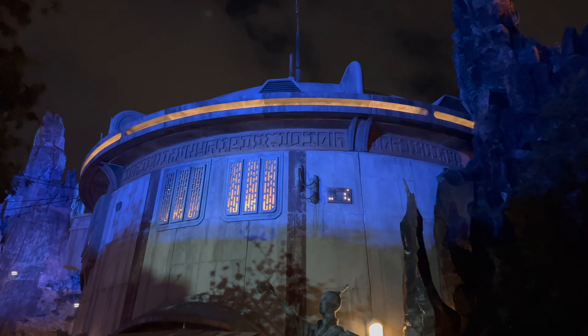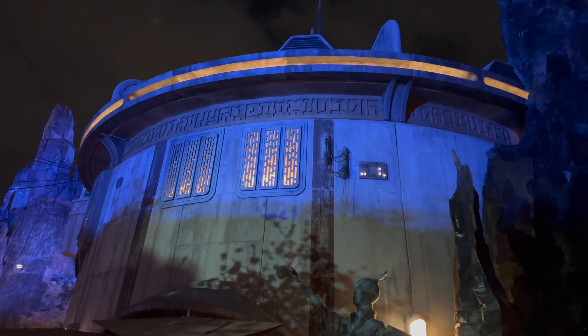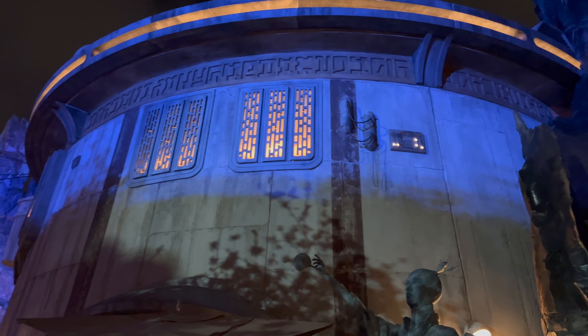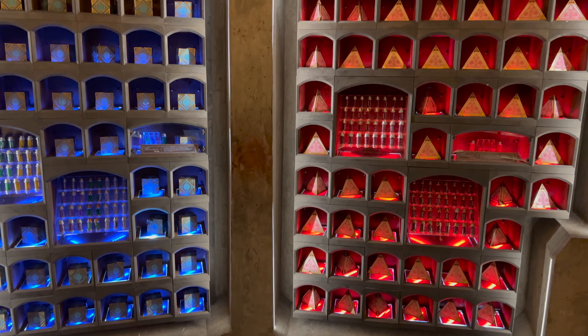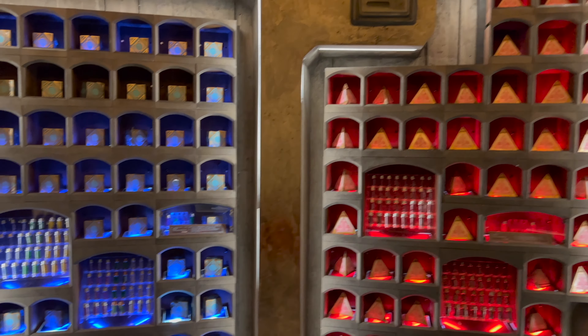It's time for everyone's favorite part of the video. Let's head into Doc Ondar's Den of Antiquities to check out the holocron wall and all the legacy lightsabers that are in stock — and there are a lot. The holocron wall is fully stocked. First, let's start on the Jedi side.